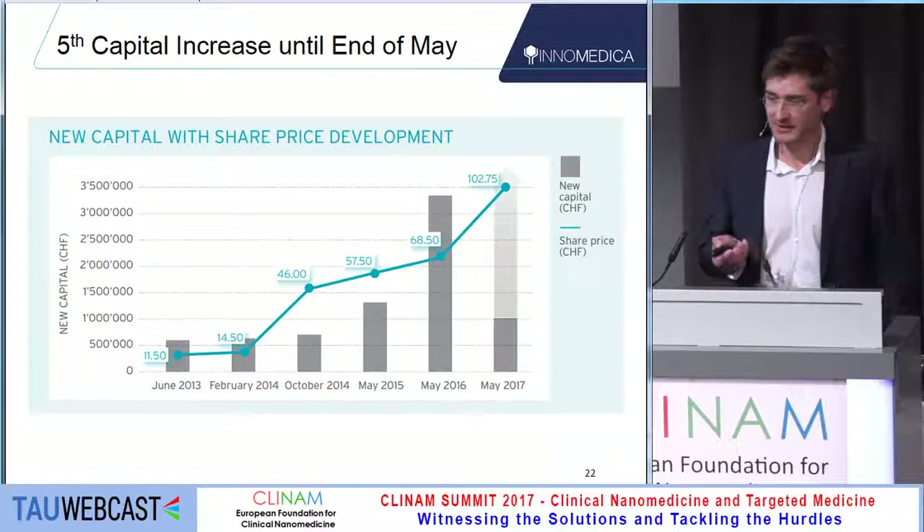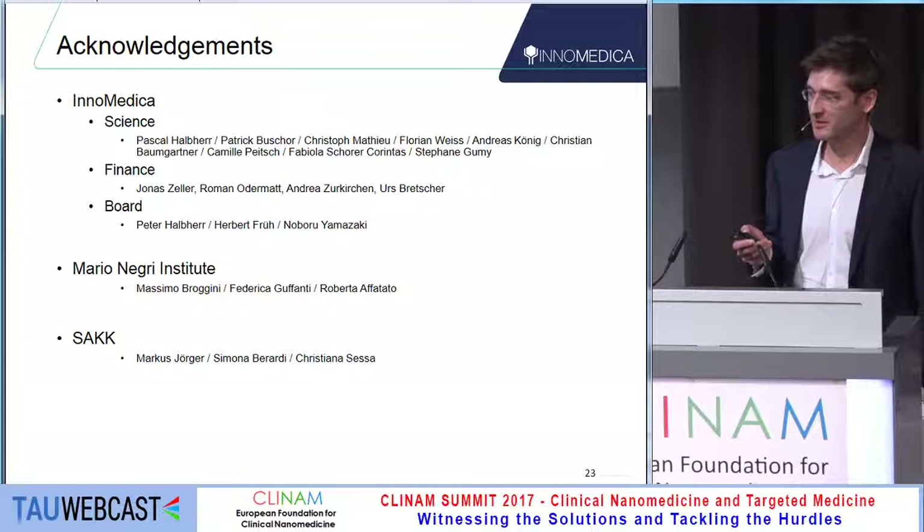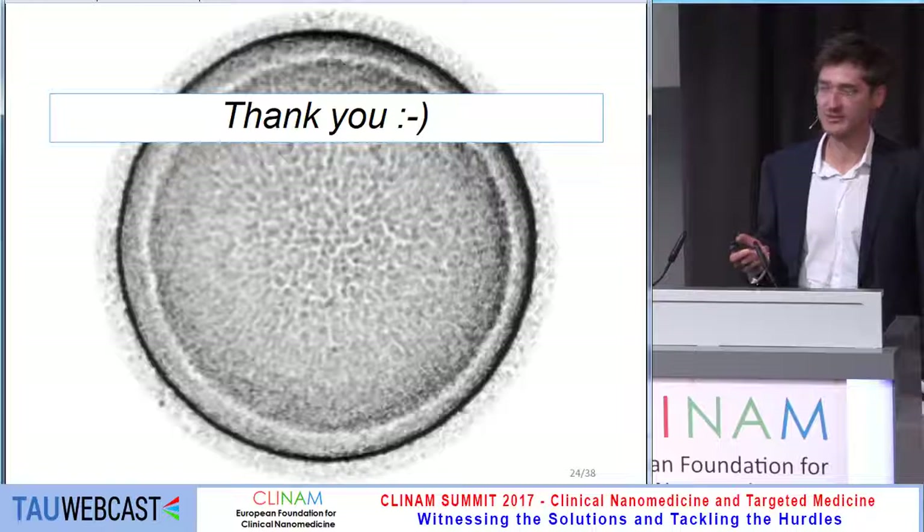We are doing a capital increase until the end of May. Thank you very much to everybody who contributed and helped us, and thank you for your attention.